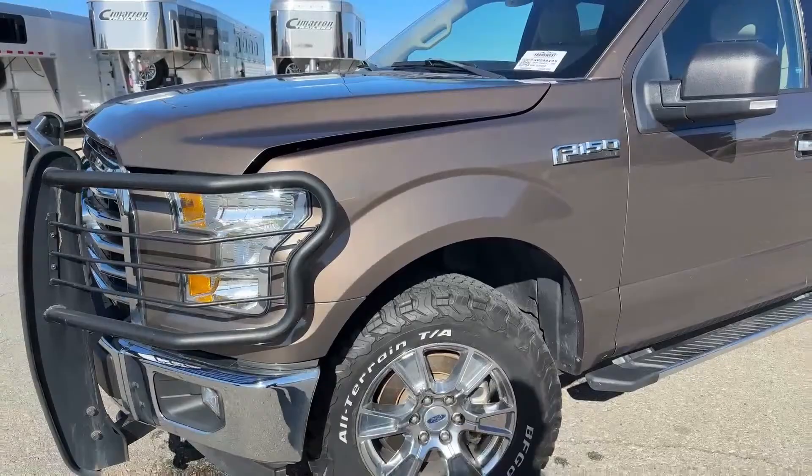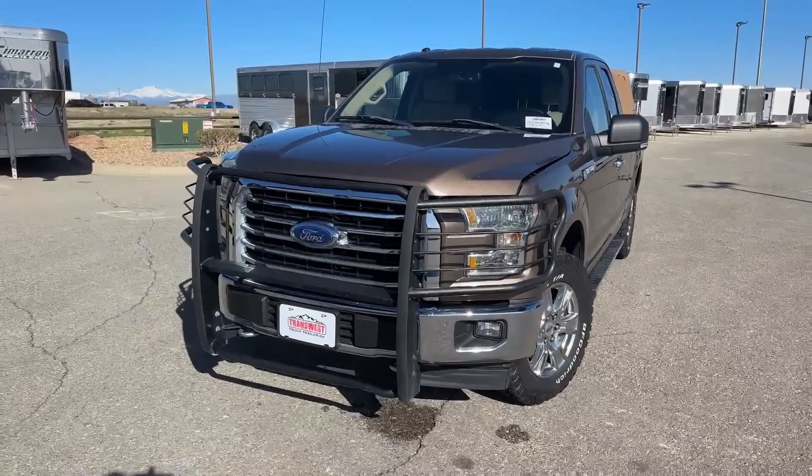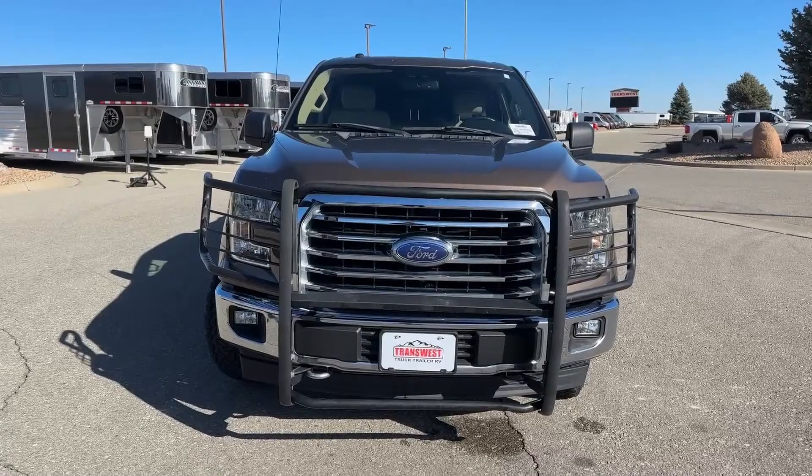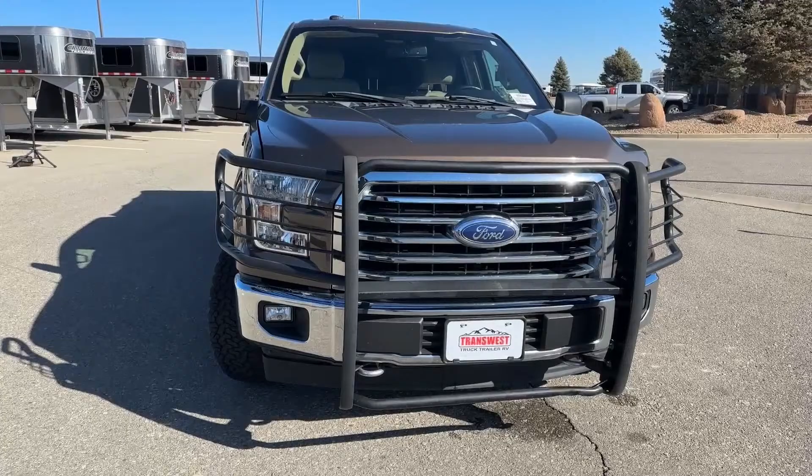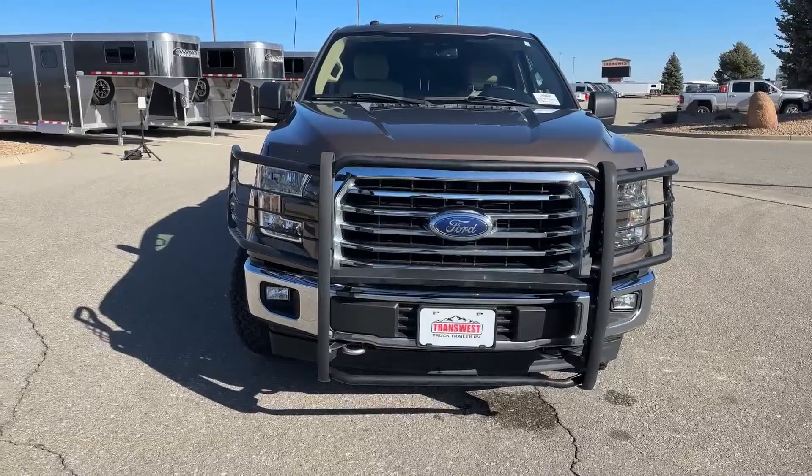As we look at the truck from the front, the big thing that sticks out is that grille guard. This one is extremely tough. Knowing the history of this truck, it never left the state of Colorado. I printed out the Carfax and we're going to go through that as well. That grille guard is put on to protect the front, and as you can see, the lights are protected as well.